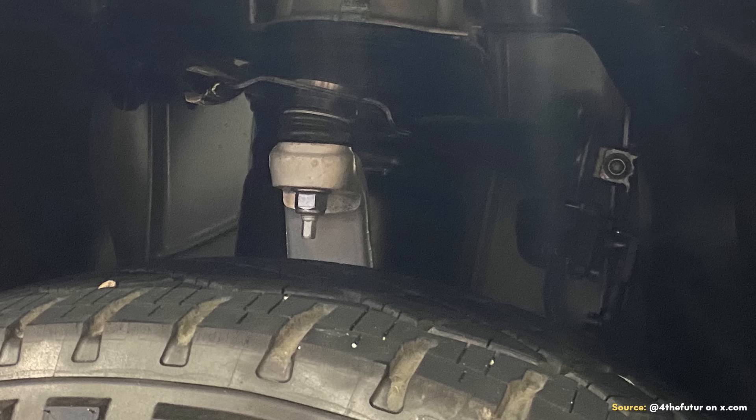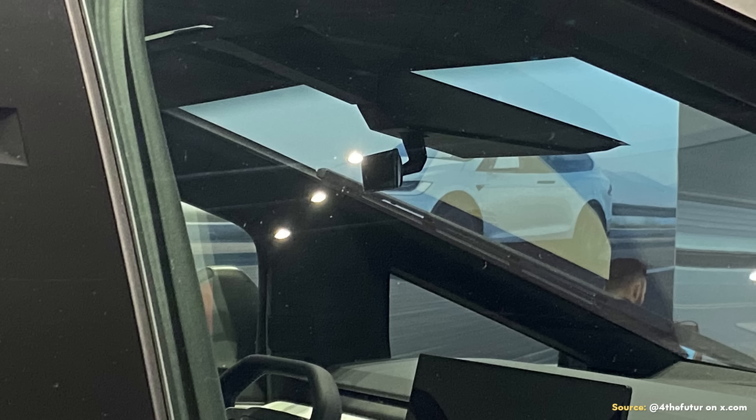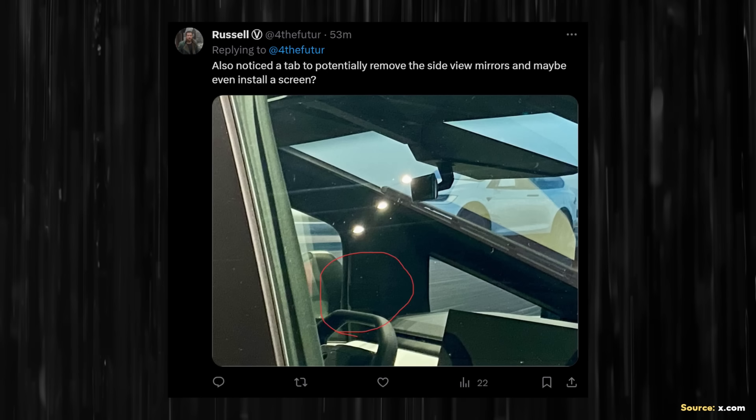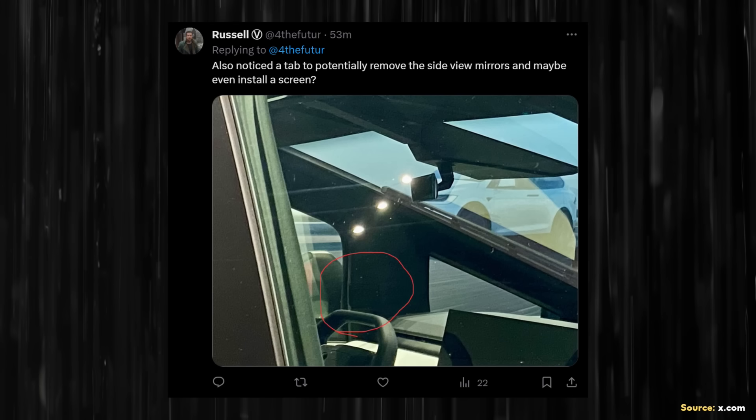Beyond those images, Russell also shared an image of the Cybertruck suspension, another image showing a very clean joint where two pieces of stainless steel come together, an image of the Cybertruck interior, and an image of a camera built into one of the wheel wells. As Russell pointed out, circled in red, there might be an area where you can unclip the front side view mirrors. Elon Musk posted in the past that the Cybertruck side view mirrors would be removable by the owner, and it looks like there might be an interior clip to make that possible.